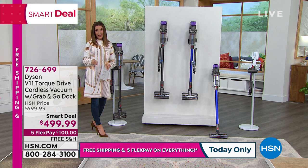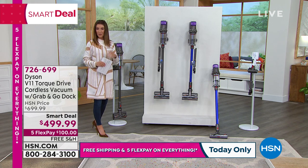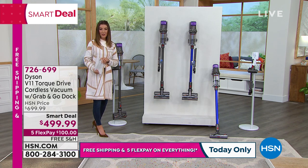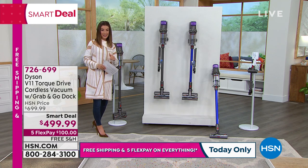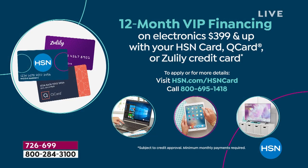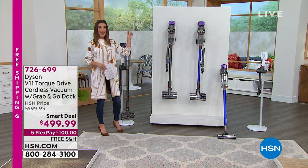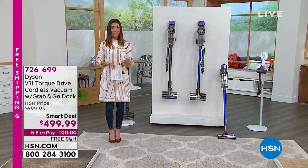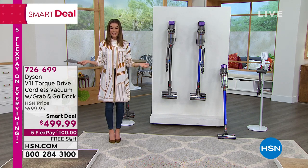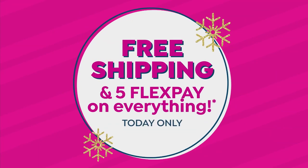If you jump in right now, I still have it for you on FlexPay — that's interest-free monthly payments, whether it's Visa, MasterCard, American Express, or Discover. We also have 12-month financing on the HSN credit card, getting your monthly payments down to $41.67. And we're offering free shipping — we don't always have free shipping on Dyson. So there are many reasons to finally get this Dyson. It's the final hour with free shipping and five flex pay on everything.